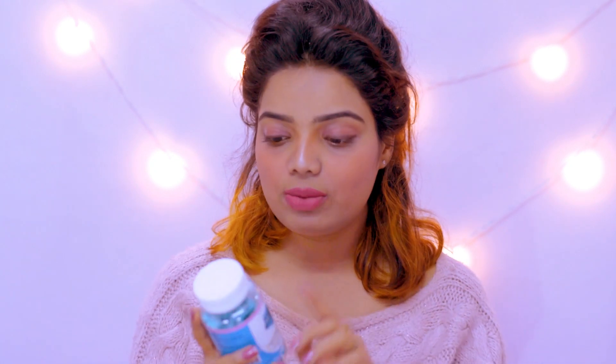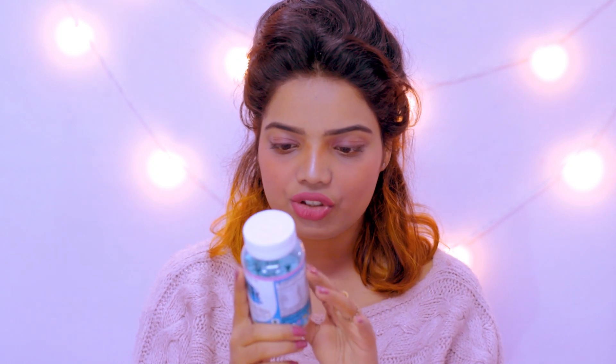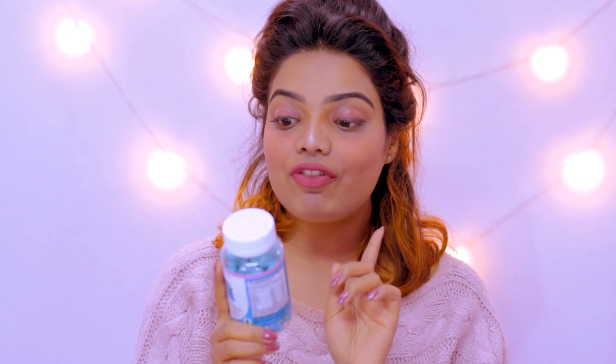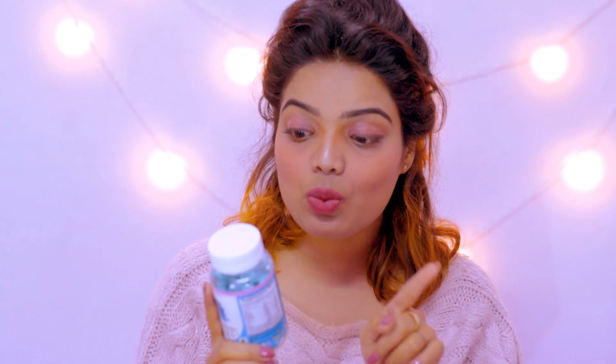Not only for hair, beauties — it is also beneficial for your nails and for your metabolism. As written on the jar: 'With the goodness of biotin, zinc, folic acid, vitamin A to vitamin E, it enhances hair growth, nail growth and boosts metabolism.' So it is truly a multitasker.